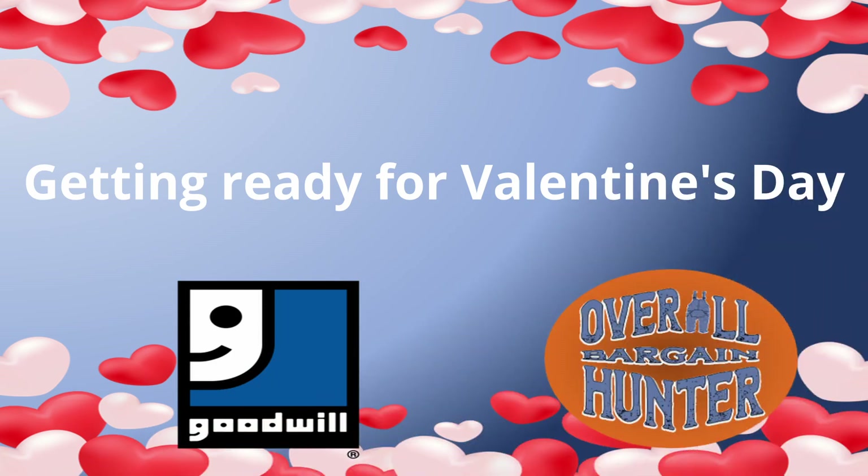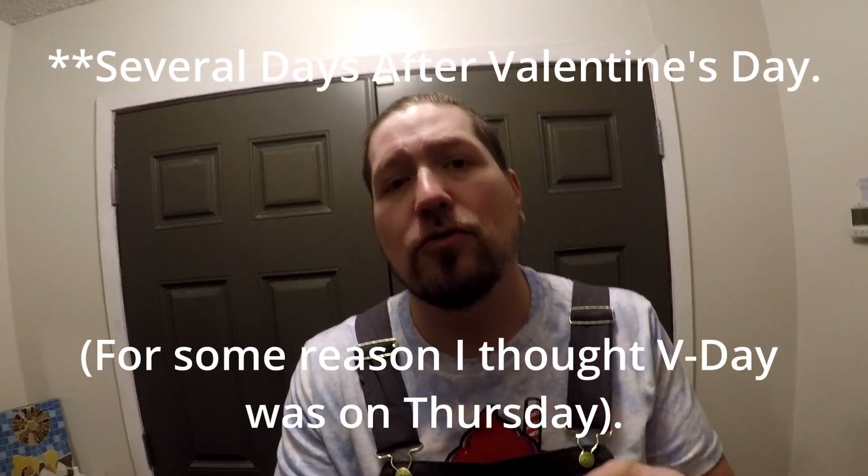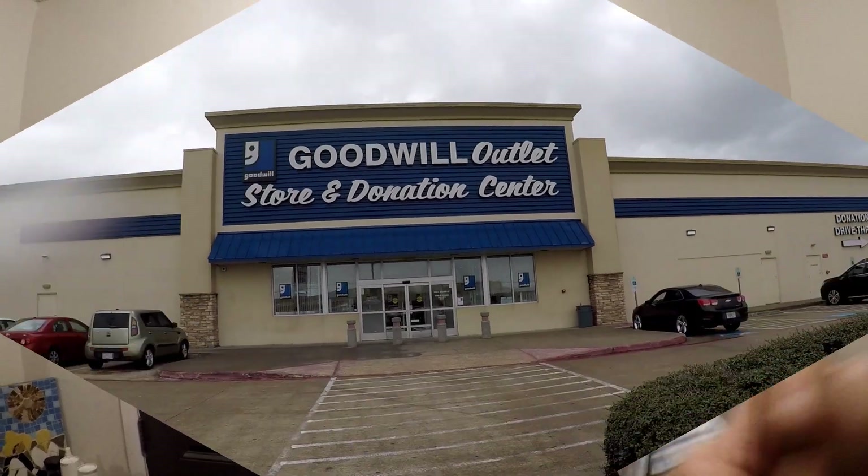In today's video I'm going to Goodwill and I'm going to be looking for some different stuff, but specifically I'm looking for plush that I can clean up and sell because it's almost Valentine's Day. When this video comes out it'll be the day after Valentine's Day, so we'll be able to see what I sold. Hopefully I'm able to find some good stuff and sell it before Valentine's Day — let's check it out.